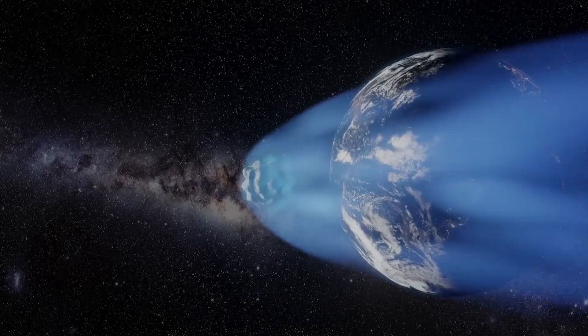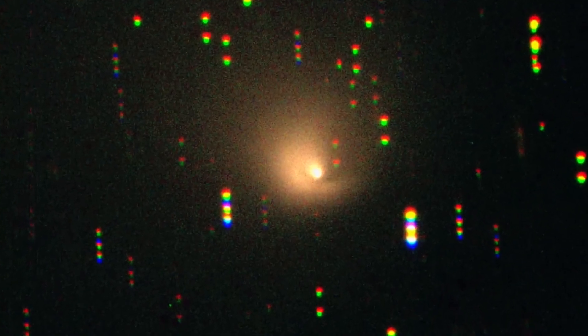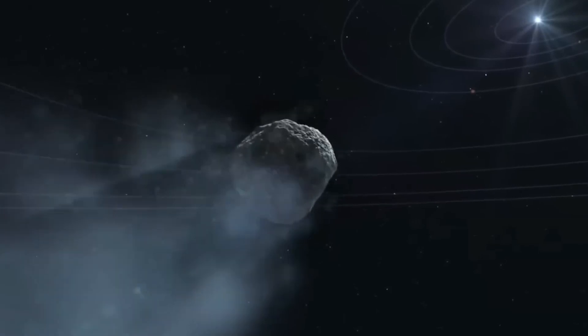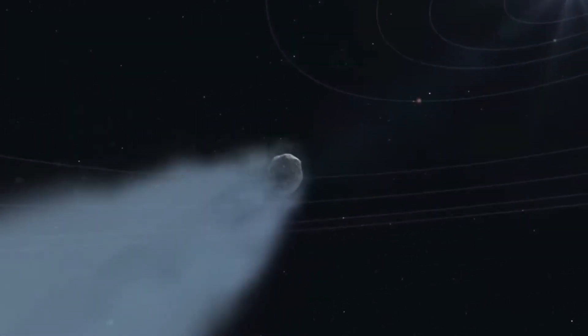This object comes nowhere close to the Earth. It's going to make a pass close-ish to Mars at about 30 million kilometers, or roughly 20 million miles from the red planet. But it's not going to make a close approach to any of the planets. So no risk from this object — just a scientific opportunity.